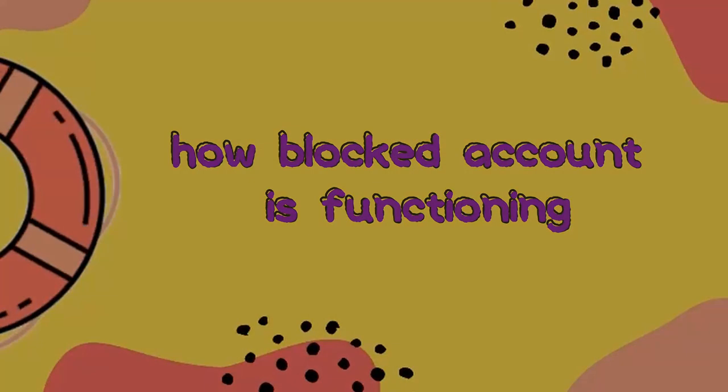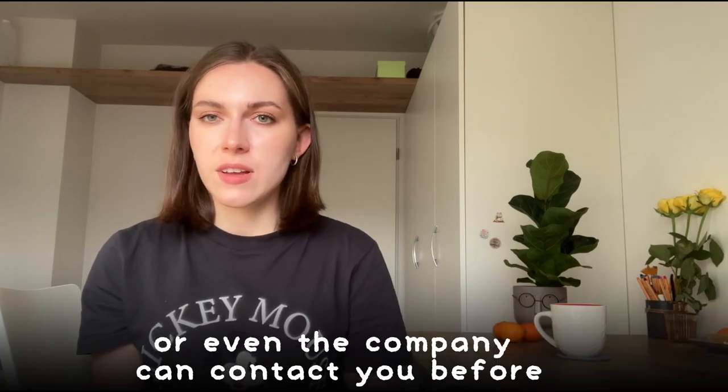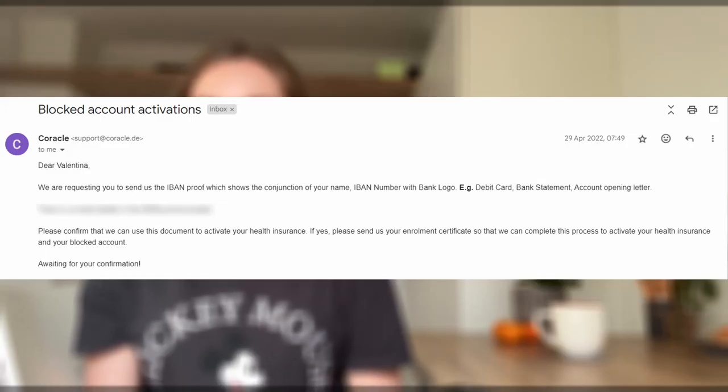Regarding how the Blocked Account functions: when you arrive in Germany, you send a letter to the company proving that you are in Germany and asking them to start transferring money to your bank account. You need to open a bank account beforehand so the company can transfer money to your card, and then you will receive a certain amount every month.